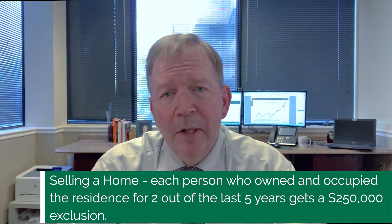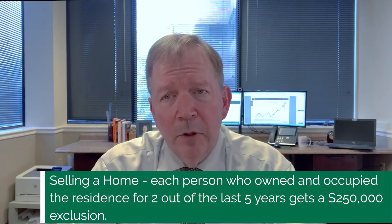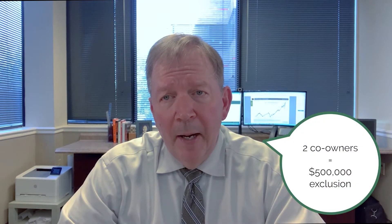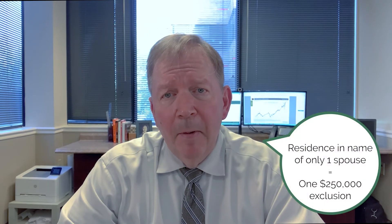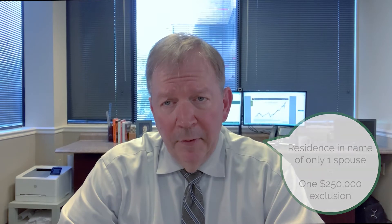Where selling a home usually differs is that each person who owned and occupied the residence for two out of the last five years gets a $250,000 exclusion. Thus, two co-owners or spouses would get an exclusion of $500,000. The important thing to remember is that both co-owners must own and occupy the residence for two out of the last five years in order to get that $500,000 exclusion. If the residence is in the name of only one of the spouses, then there will only be one exclusion for $250,000.